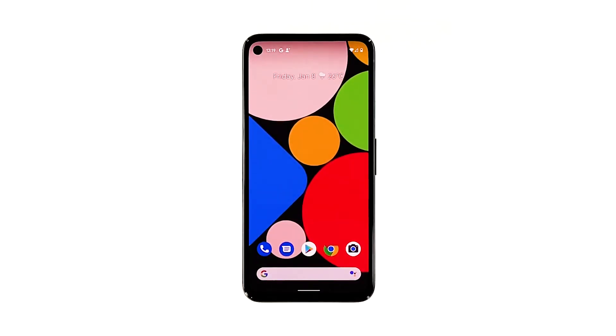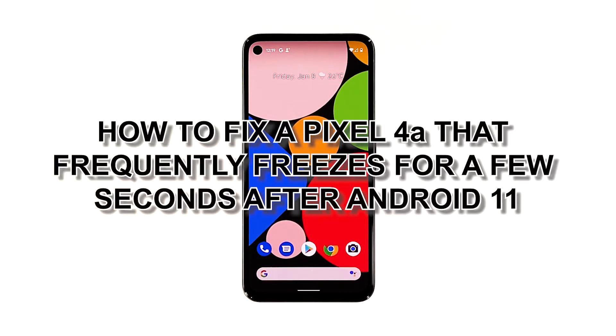Some Pixel 4a users reported that shortly after the Android 11 update, their phones are having some kind of performance issues. There are those who reported that their device started to freeze for a few seconds frequently. If you're one of them, you should try troubleshooting your phone. In this video, we will show you how to fix a Pixel 4a that frequently freezes for a few seconds after Android 11.